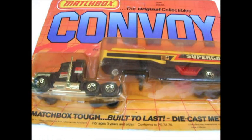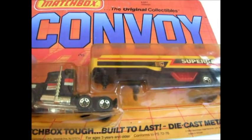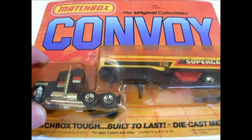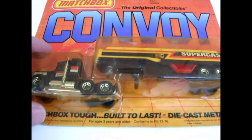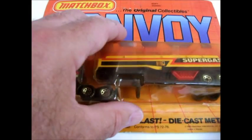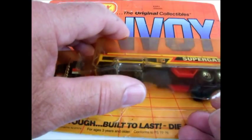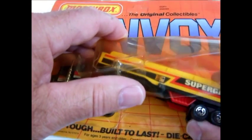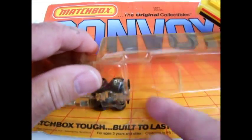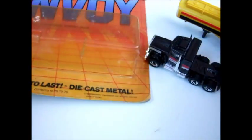Welcome back to my reviews. This morning I've got some Matchbox Convoys from somewhere around 1993 that turned up in the bottom of a storage box while I was looking for something else. These are good ones, these Convoys.